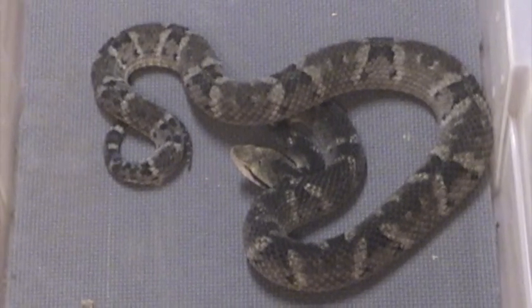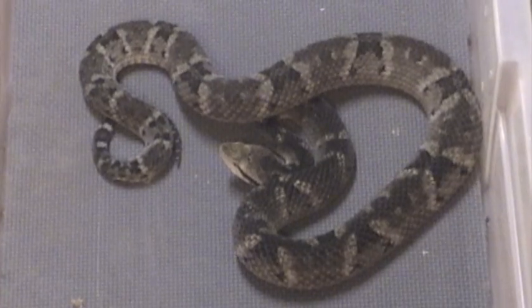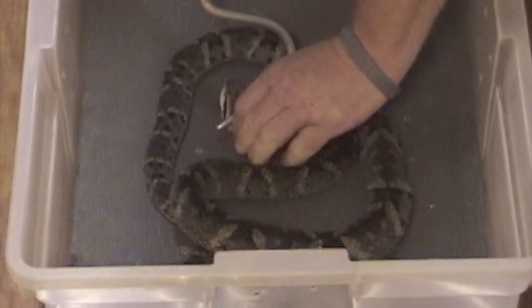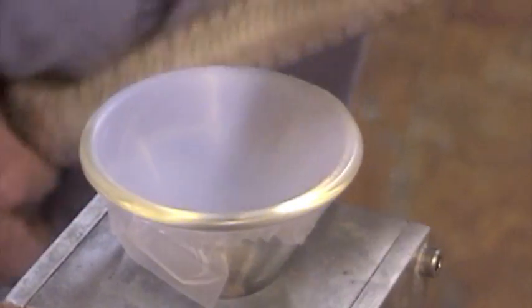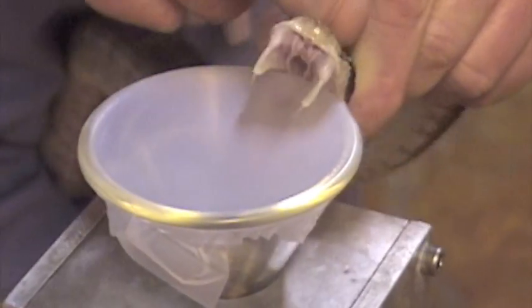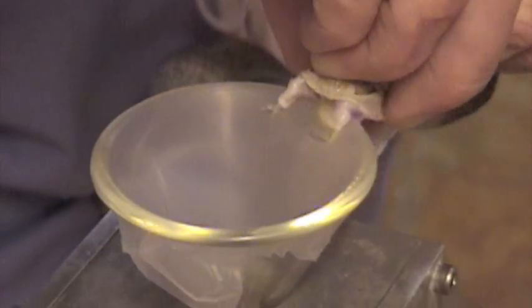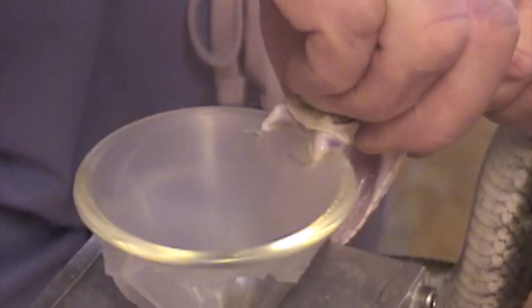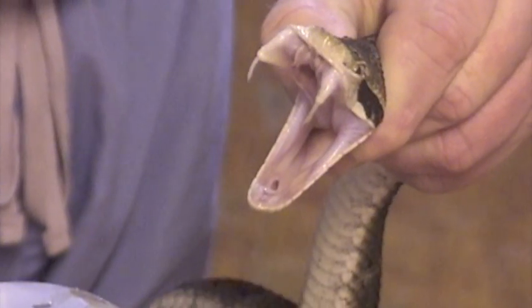I think you can probably see the difference here, and we're going to extract from this snake to show you. You can see it vibrating its tail. It's a good look at his mouth for you.